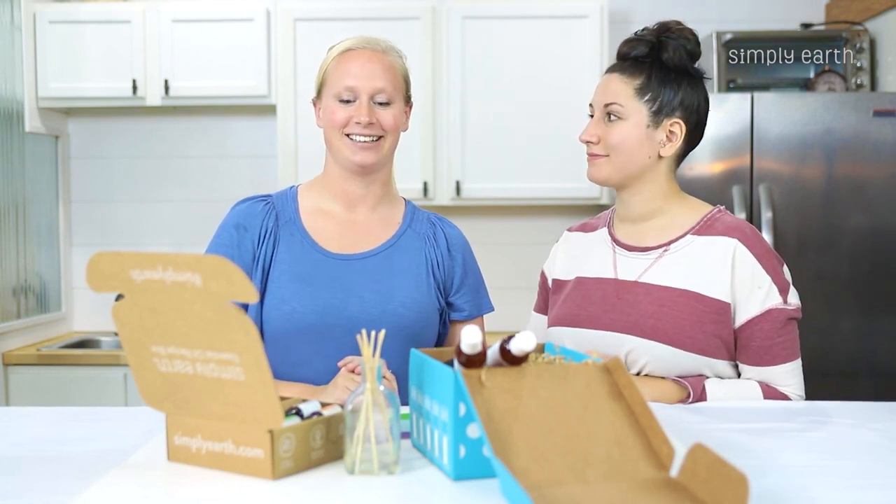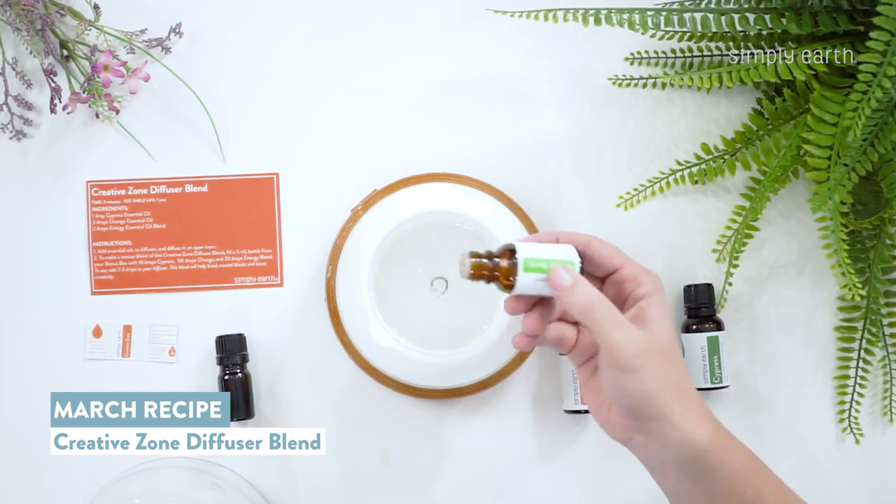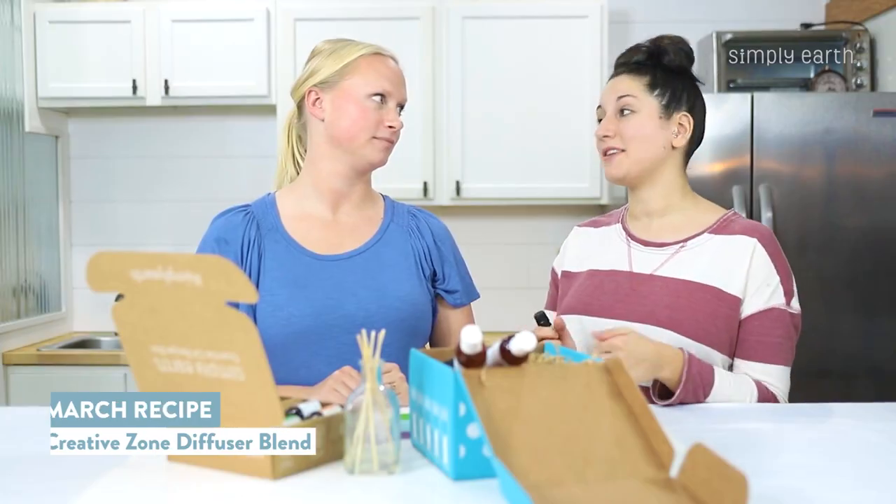Plus, you can decorate the vases too. My favorite one from this month is the Creative Blend. I think it smells really nice, and it also just gets me in a really good mood.